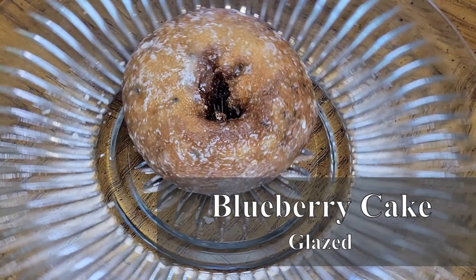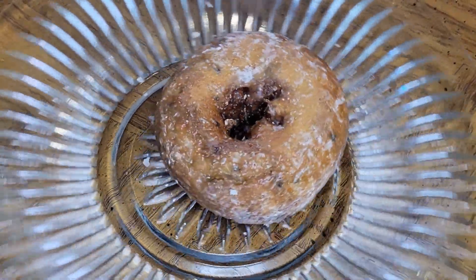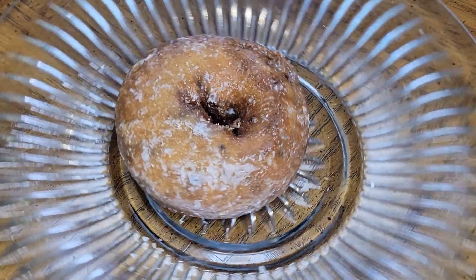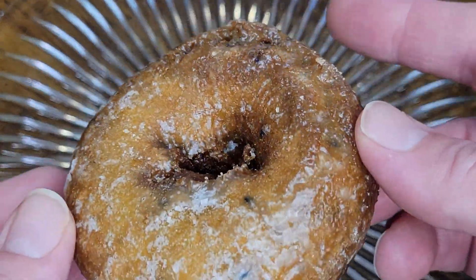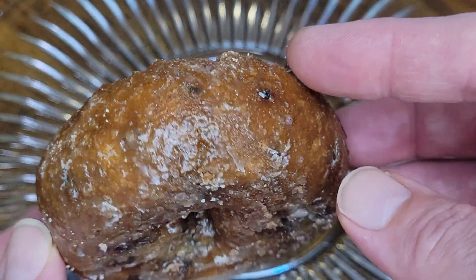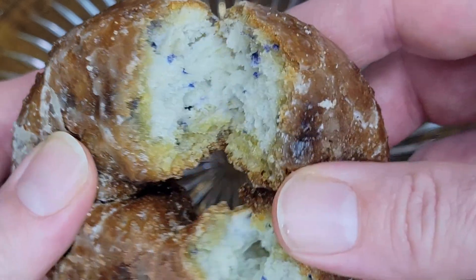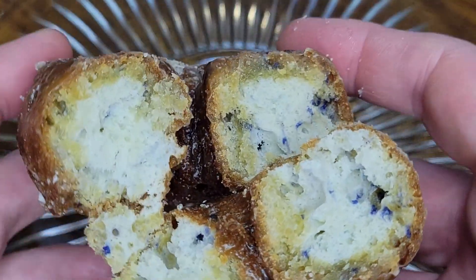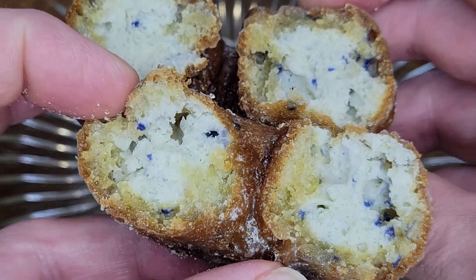Up next is a Glazed Blueberry Cake Donut. I got one of these last time and thought they had a real delicious cake to them. The inside texture is unique and almost muffin-like — it's so soft and airy. The blueberry flavor isn't overpowering here. The buttery richness from the cake comes through and you get a good sweetness from the thick glaze. If you're a fan of this style, then you should definitely try out the Donut Express version.